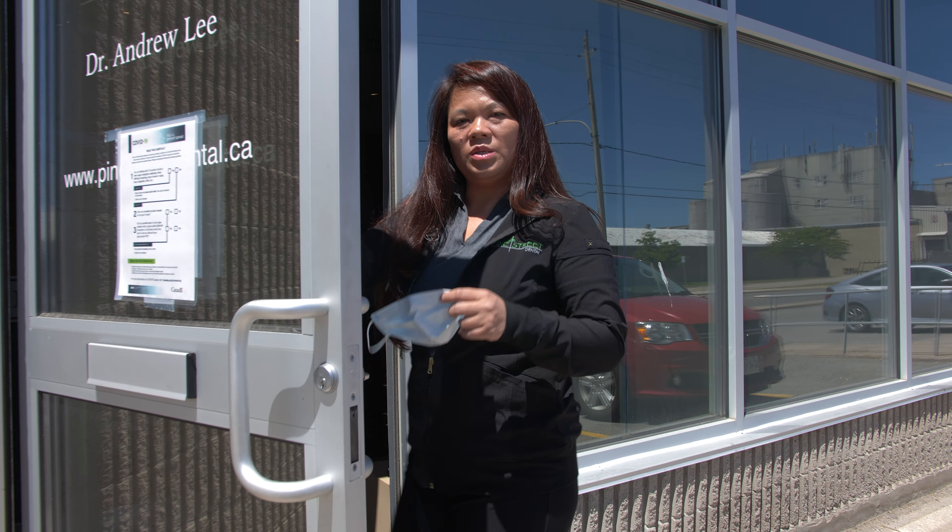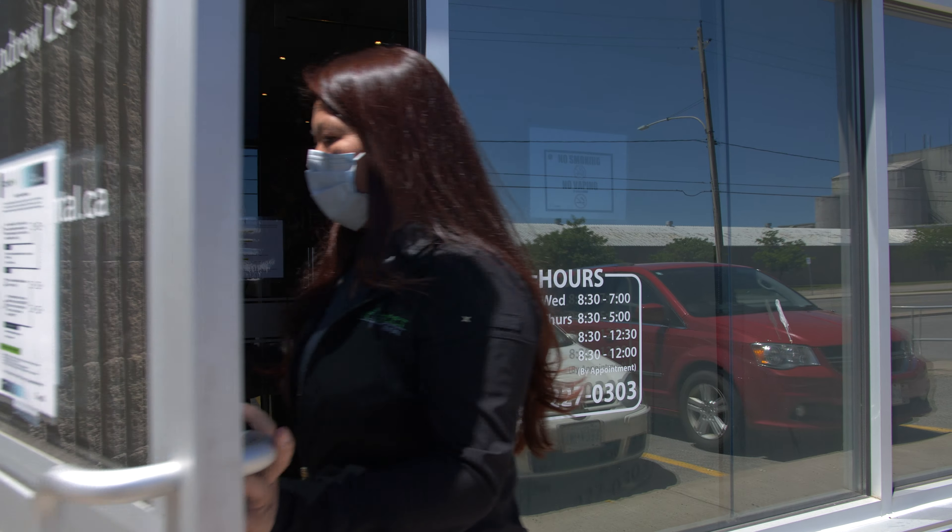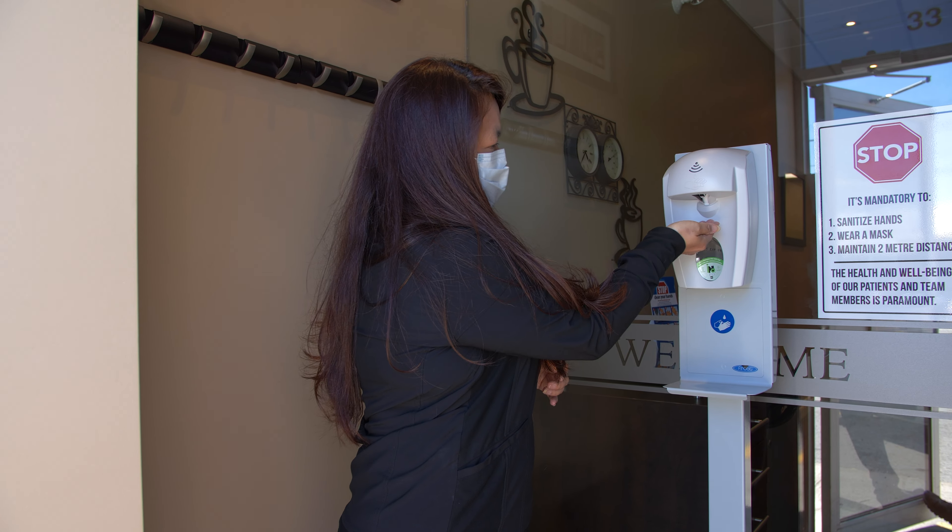The first thing we would like you to do is put on your mask. And then we sanitize our hands.